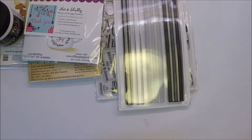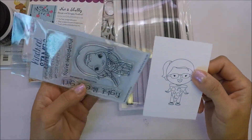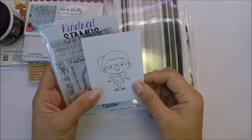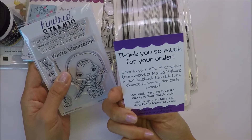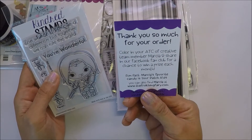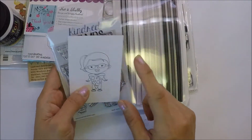I also got this from Kindred Stamps and this one is She's Wonderful. They always include this ATC card and you can color it and share it on their Facebook page for a chance to win a prize each month.